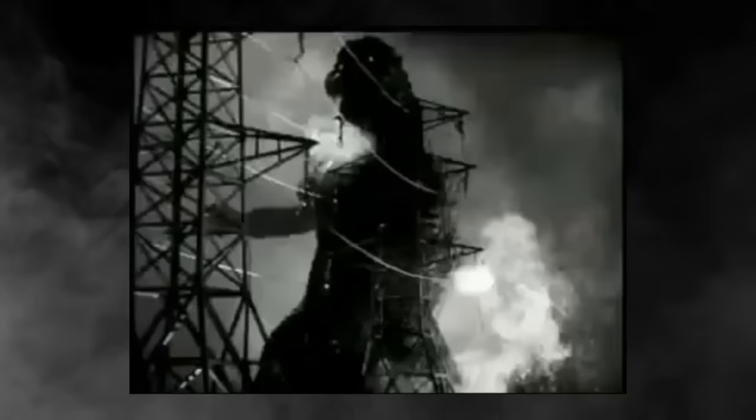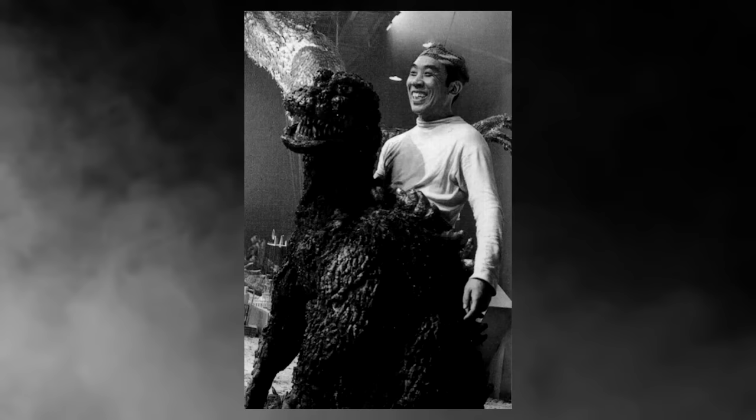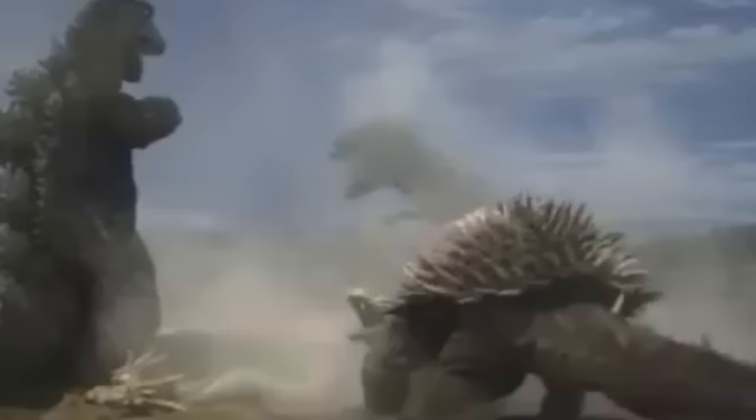Let's be real — when you think about Godzilla, you think massive monsters, insane amounts of destruction and mayhem, and dudes in suits. While some casual viewers may find the suit awkward and goofy, super fans of Godzilla and classic monster movies of all kinds see the beauty that is in this special art.